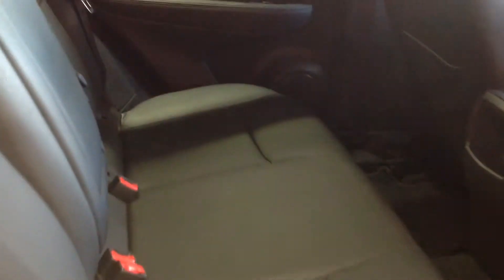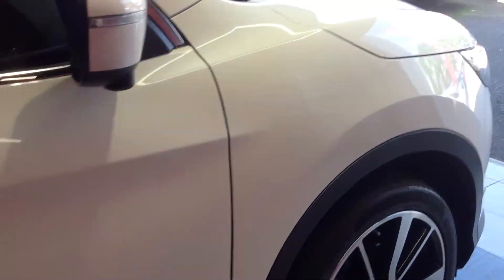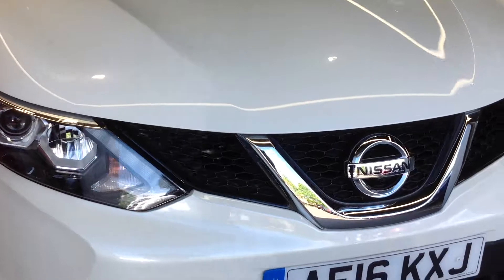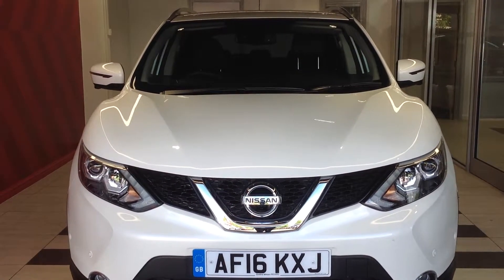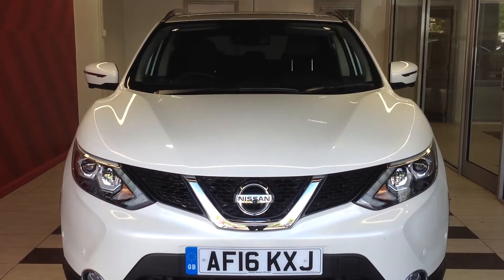Let's move into the rear of the cabin. As you can see, the leather seats have no tears or scuffs, though not in perfect condition. To summarise, this is the Nissan Qashqai 1.5 DCI Tecna. If you require any further information, please ring Sniffs Nissan on 01733 267 606. Thank you.